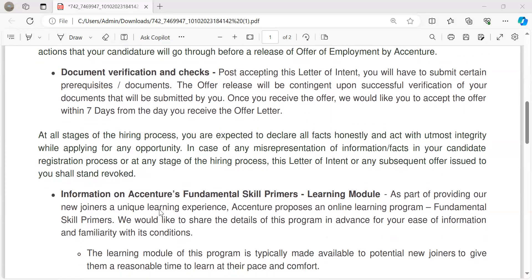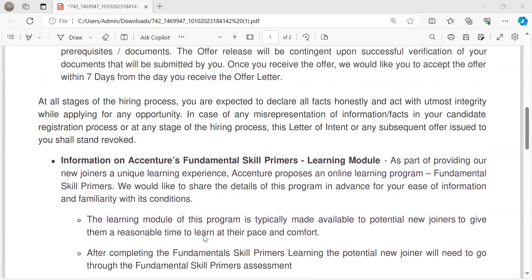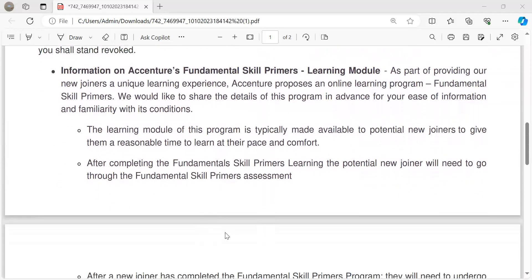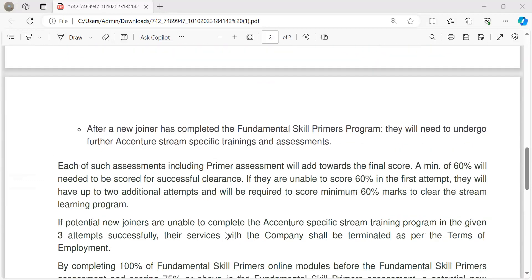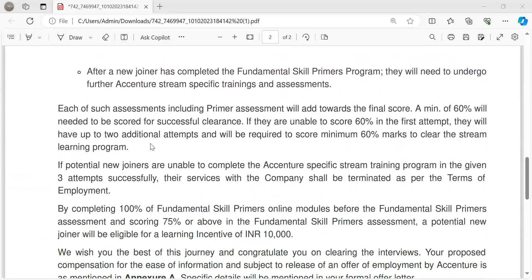You'll be getting some learning modules to get prepared to be onboarded for Accenture. You can go through these foundational skills and premier learning modules. All these assessments will be there, and if you score well, you will be onboarded.